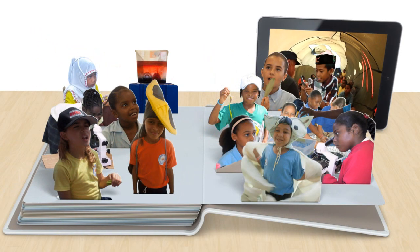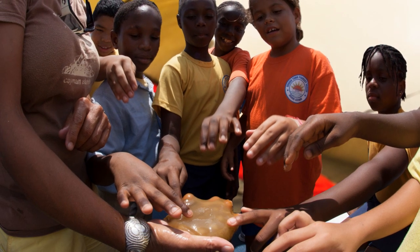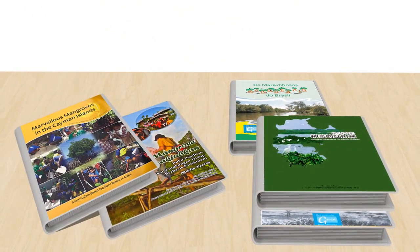So you wonder how schools in the tropics are preparing their kids for the future? By connecting young people to their environment? Preparing the next generation of decision makers? Well, now you do. Marvelous Mangroves — an award-winning curriculum from the Mangrove Action Project.